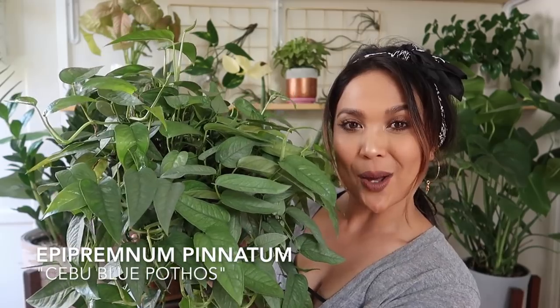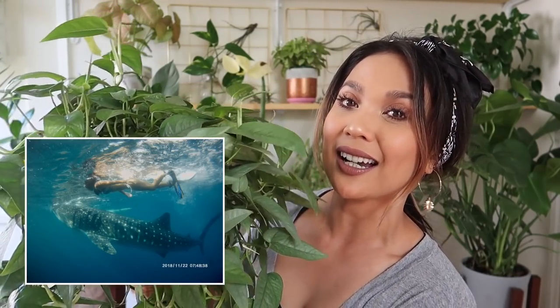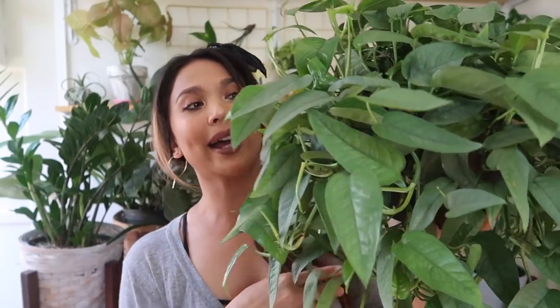Can I introduce you, ladies and gentlemen, to Miss Cebu Blue, aka Epipremnum Pinnatum. Now, before we move on, people have mispronounced the word Cebu — named after the province out in the Philippines where we actually spent the majority of our time on vacation last year. I know there are other plants that are native to the Philippines like the Hoyas, a lot of allocations, and this holds something special in my heart.